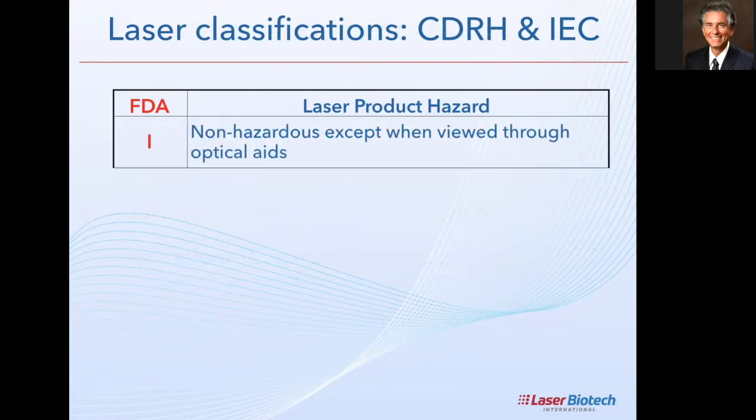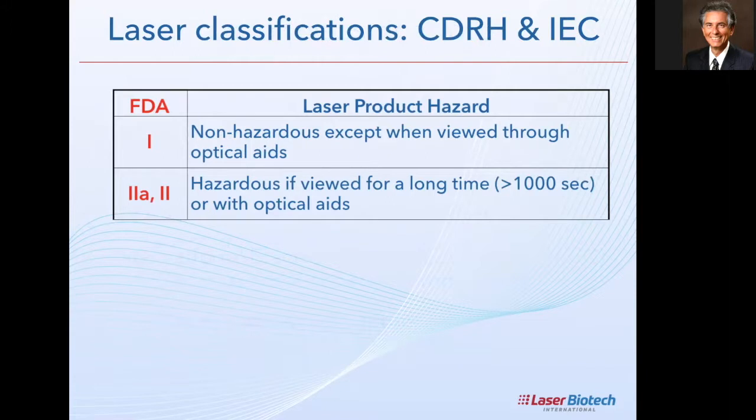With the FDA, we have laser hazard classes. Class 1 is defined as not hazardous except when viewed through optical aids like a magnifying lens; otherwise Class 1 doesn't do anything at all. Some lasers sold in the U.S. for therapy are classified Class 1 — that tells you they don't do much. Class 2A and Class 2 are hazardous only if viewed for a very long time, like 1,000 seconds, or with optical aids like a magnifying lens, which increases intensity by focusing.